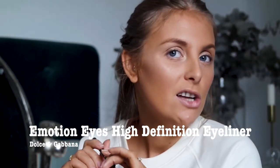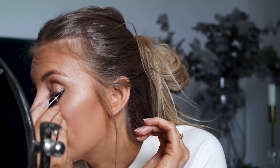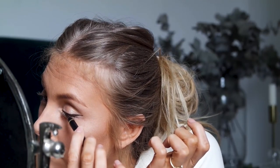My favourite eyeshadow at the moment is this Dolce & Gabbana one - I'll link it below. It's called Emotion Eyes and it's in the shade Terror 2, which is brown. I do actually find that brown eyeshadow suits me despite being blonde - I think it's because it's not as harsh. Liquid eyeliner is so easy to do by the way. I always pull on my eye - not sure if you're meant to do that or not. And that's one eye done, now I'm going to do the other eye.